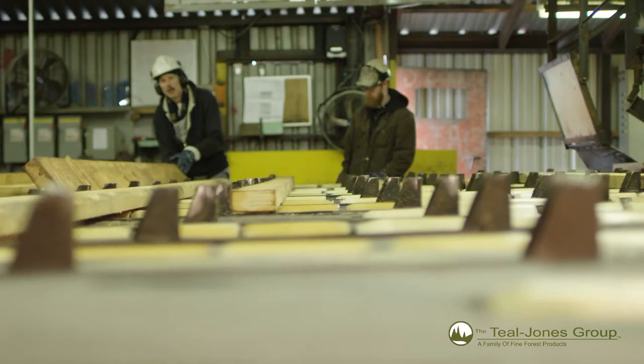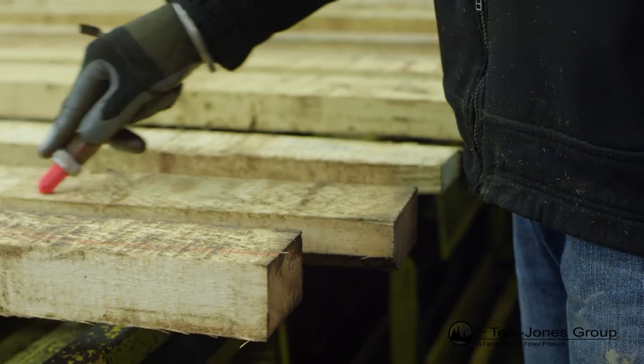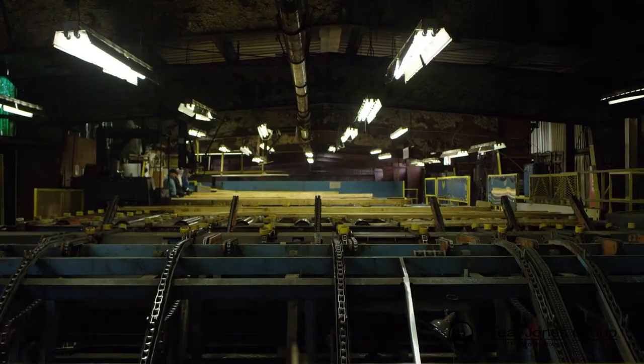The lumber is then trimmed and sent back to the grading table. Certified graders mark the lumber and scan it before it's taken to the appropriate lumber bin.